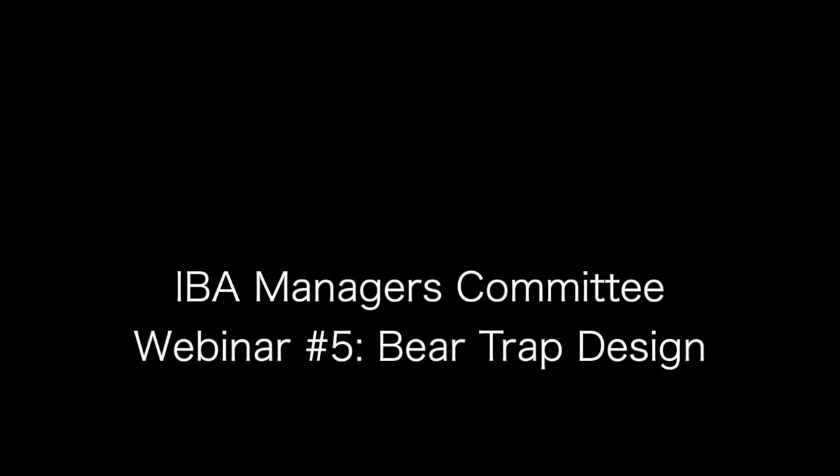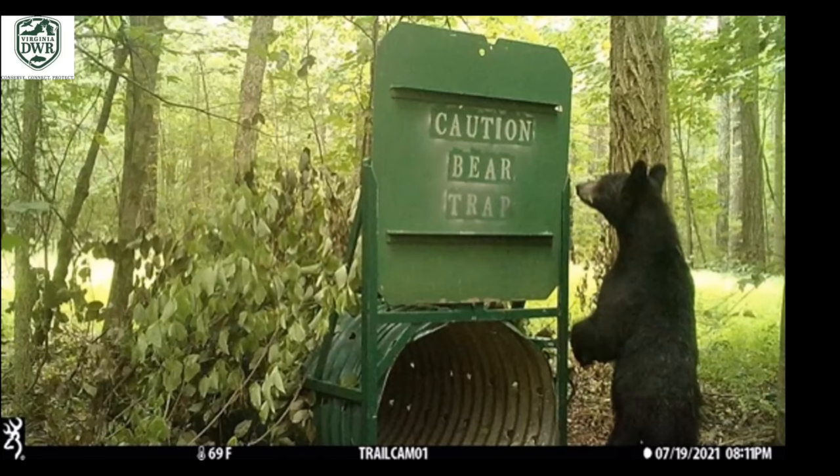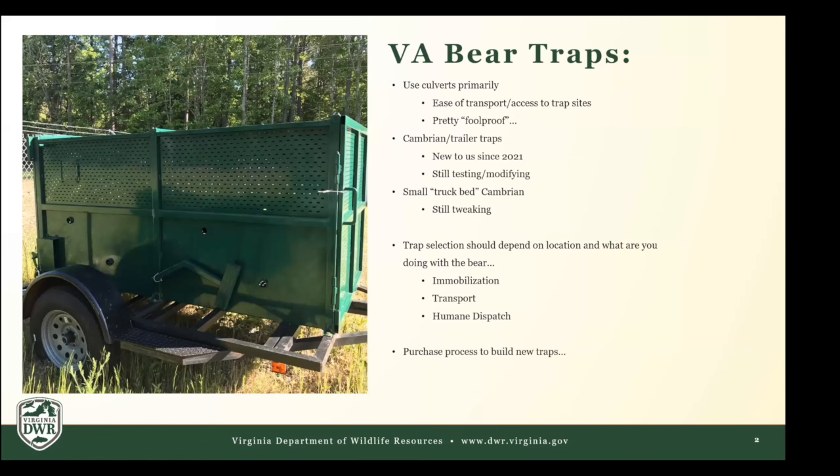Katie Martin is the deer, bear, and turkey biologist for the Virginia Department of Wildlife Resources, working with wildlife for 15 years, 12 of those with bears. She primarily uses culvert traps — aluminum, about seven and a half feet long with a 42-inch diameter opening, two-inch holes drilled throughout the sides and bottom. Culverts are kind of their bread and butter, mostly because they are so easy to transport — they can just throw them on the back of the truck and take them somewhere remote.